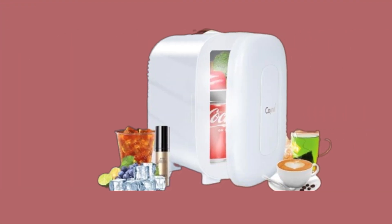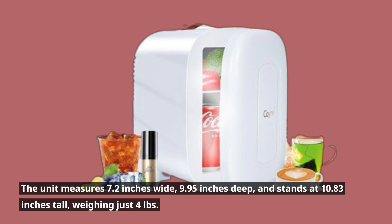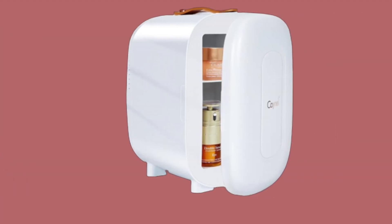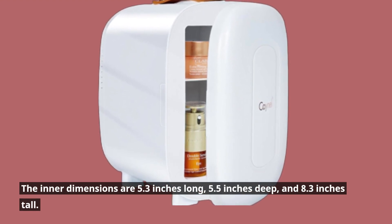Let's talk specifics. The unit measures 7.2 inches wide, 9.95 inches deep, and stands at 10.83 inches tall, weighing just 4 pounds. The inner dimensions are 5.3 inches long, 5.5 inches deep, and 8.3 inches tall.